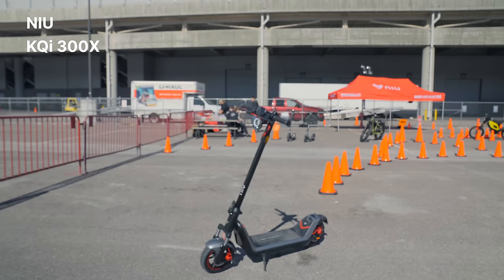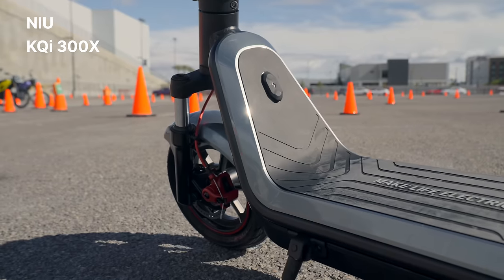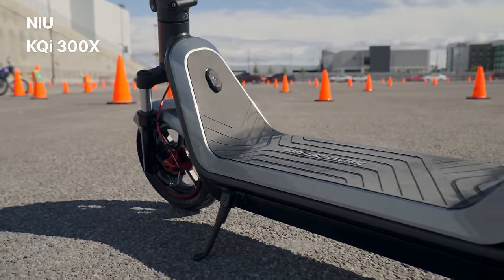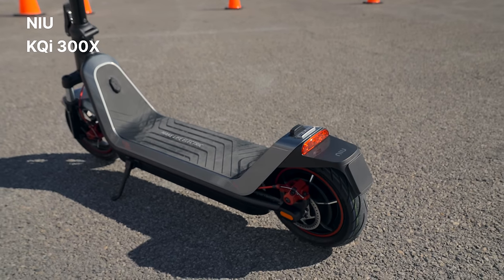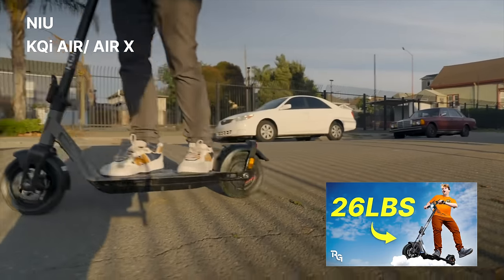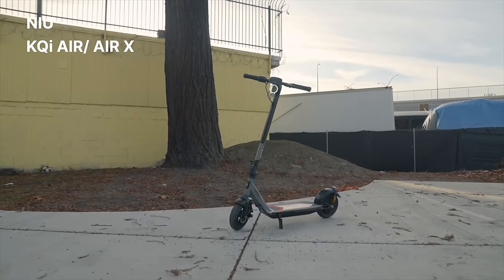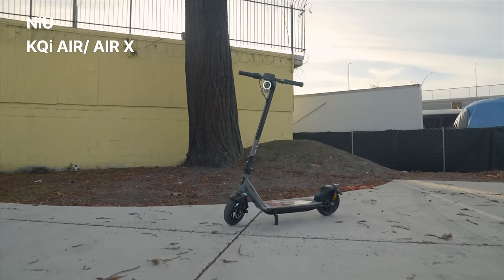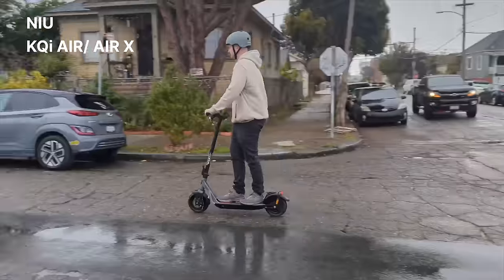The new KQI 300X electric scooter offers a range up to 37.3 miles per charge, a top speed of 23.7 miles per hour, and looks similar to the KQI 3 Max. It claims to feature all-terrain suspension, 25% hill-grade climbing ability, and a sine wave controller. Also new is the KQI Air X — Mitchell flew to Amsterdam last year to preview it. The X features a carbon fiber frame, making it extremely lightweight and portable, perfect for city commuting, and it looks great too.